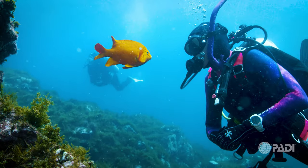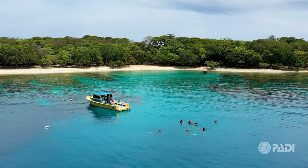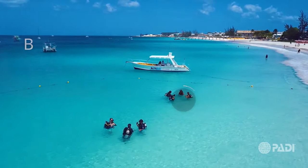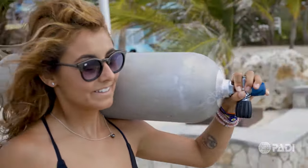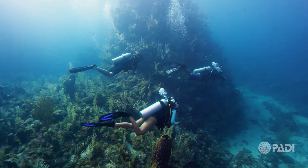You'll learn to dive by diving to a maximum of 18 meters, 60 feet. Once you've completed your course and earned your PADI Open Water Diver certification, you'll be qualified to rent or purchase scuba diving gear, book excursions with dive boats and resorts, and have your cylinder filled for your next dive.